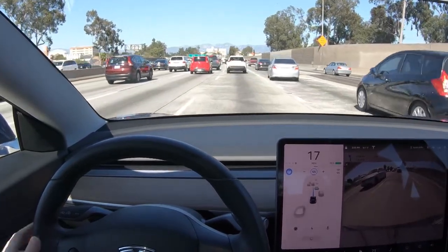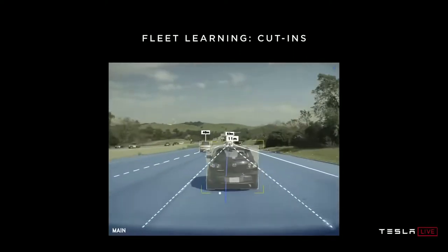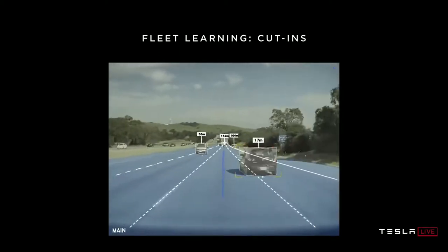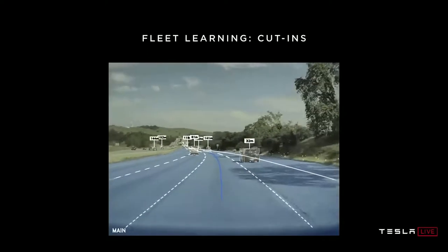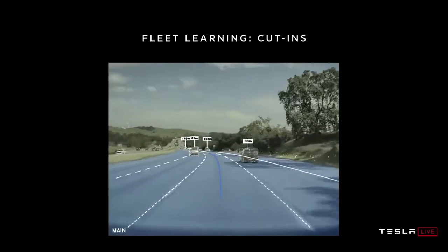Let's hear Kaparthi talk about how that's done. He explained: 'The way this works is we ask the fleet to send us data whenever they see a car transition from a right lane to the central lane or from left to center. Then we rewind time backwards and automatically annotate that the car will cut in in 1.3 seconds, and then we use that for training the neural net so it automatically picks up on these patterns.'